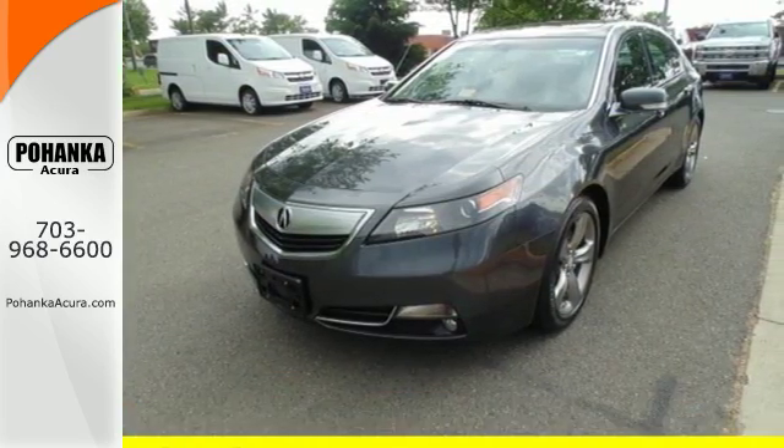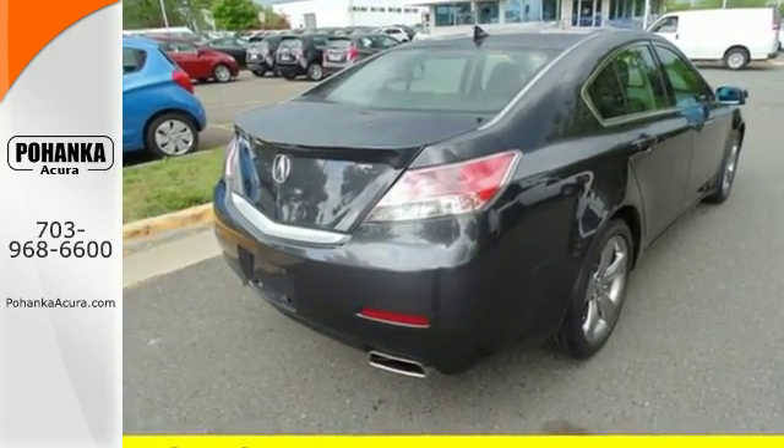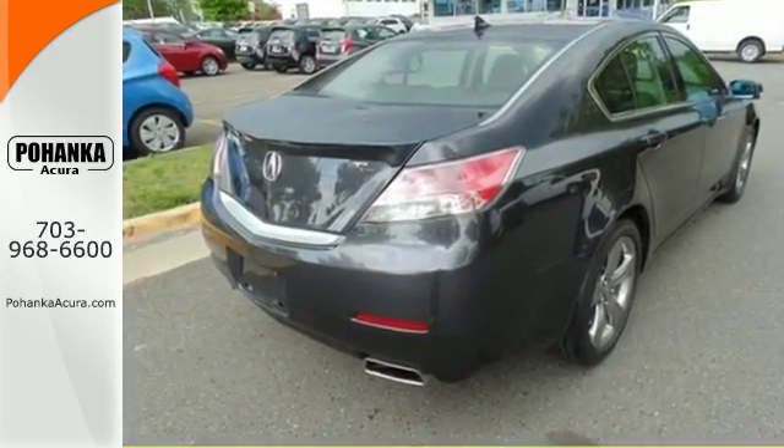Convenience comes standard with heated turn signal indicator mirrors, climate control, and a CD player with steering wheel audio controls.